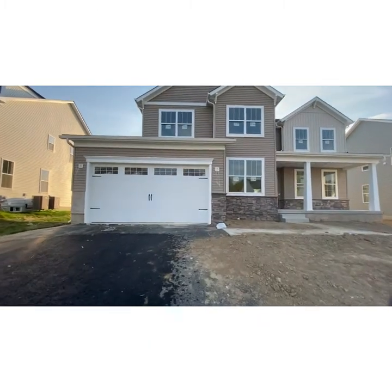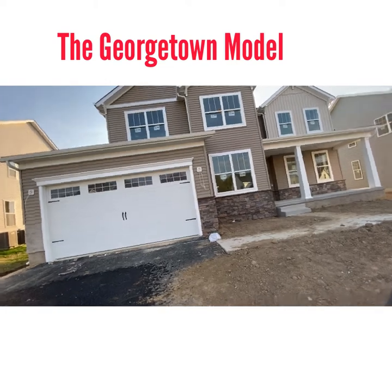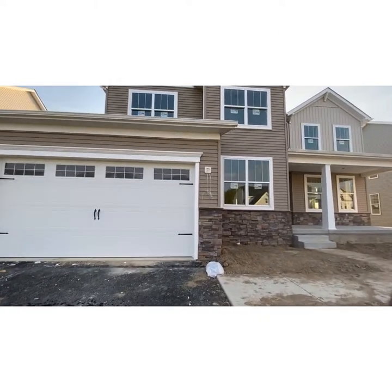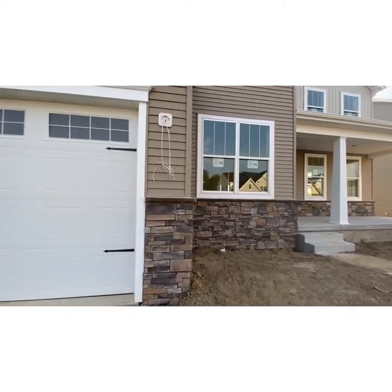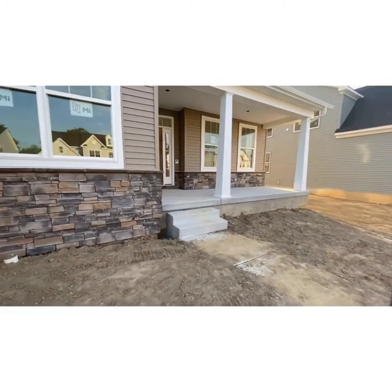This is beautiful. Just look at the windows — these are not your average standard windows. They're built for energy efficiency. You have a nice brick stone accent as you come into the property.